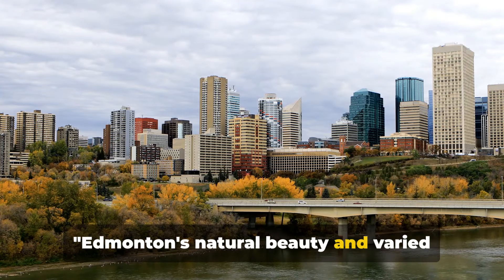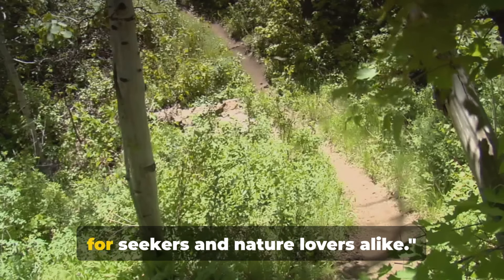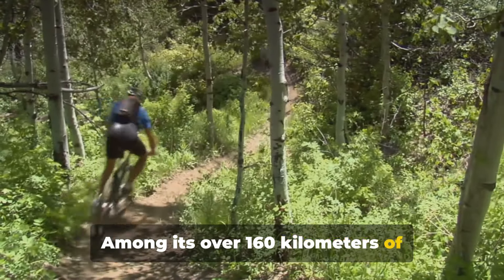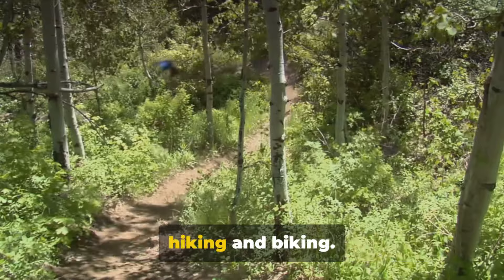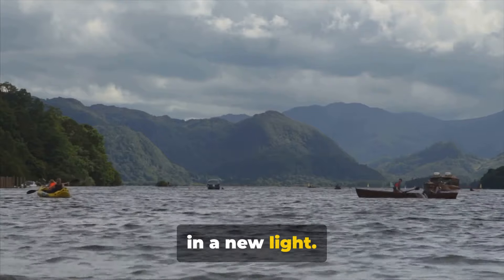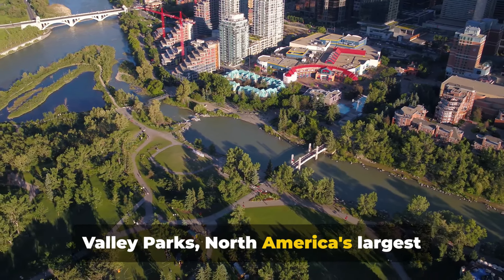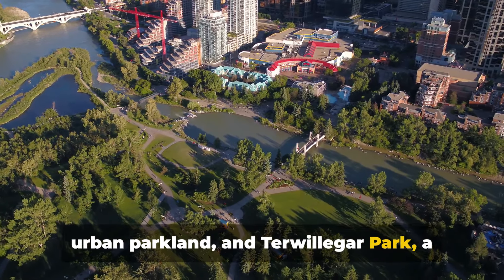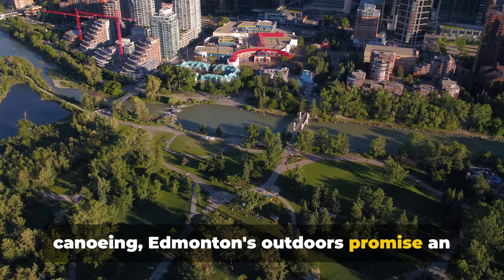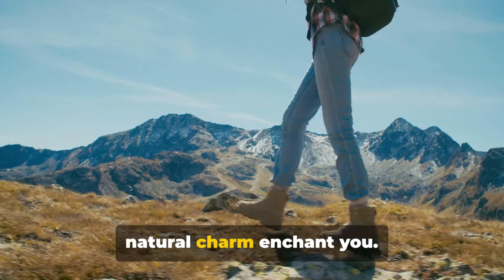Edmonton's natural beauty and varied landscapes offer a plethora of outdoor activities, making it a paradise for adventure seekers and nature lovers alike. Among its over 160 kilometres of multi-use trails, Edmonton is ideal for hiking and biking. The North Saskatchewan River offers a unique canoeing experience, allowing you to see the city in a new light. Key outdoor locations include the River Valley Parks, North America's largest urban parkland, and Terwilliger Park, a popular spot for dogs. Whether it's a stroll, bike ride or canoeing, Edmonton's outdoors promise an adventure for everyone.